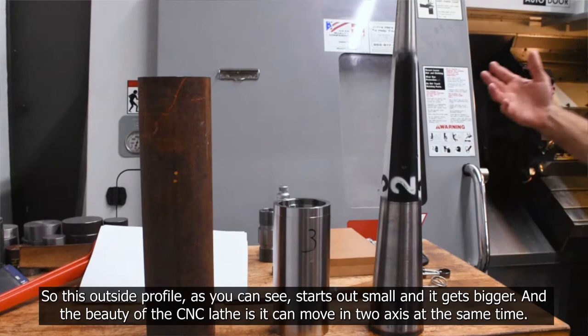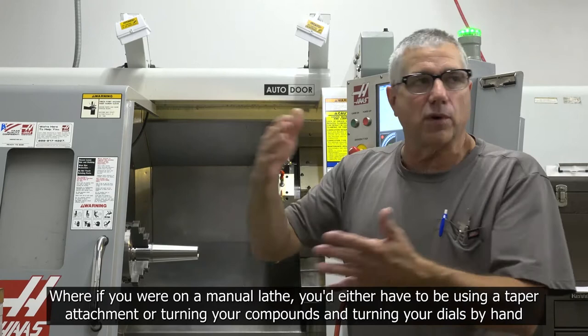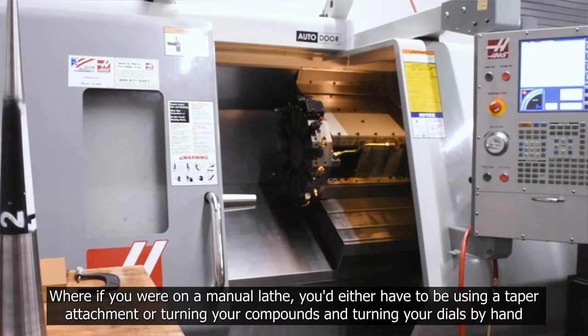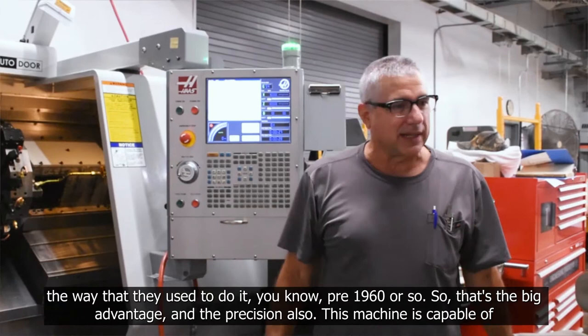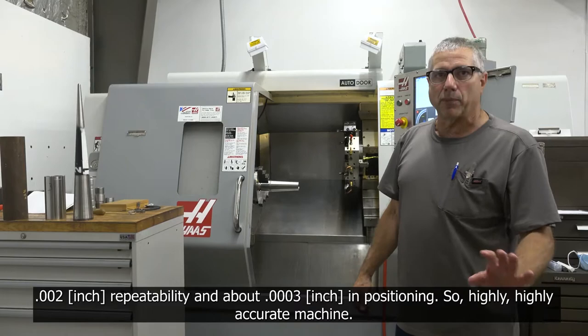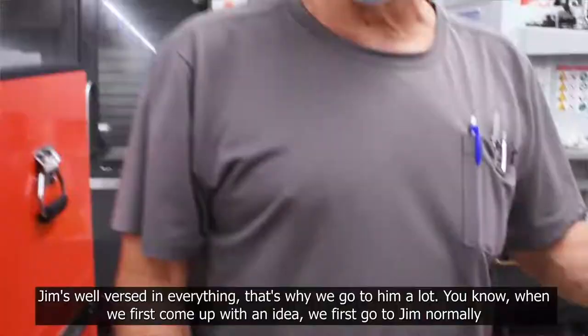So this outside profile, as you can see, starts out small and it gets bigger. The beauty of the CNC lathe is it can move in two axes at the same time. Whereas on a manual lathe, you'd either have to use a taper attachment or turn your compound and turn your dials by hand the way they used to do it pre-1960 or so. The big advantage is precision — this machine is capable of 0.002 repeatability and about 0.0003 in position. It's a highly, highly accurate machine.